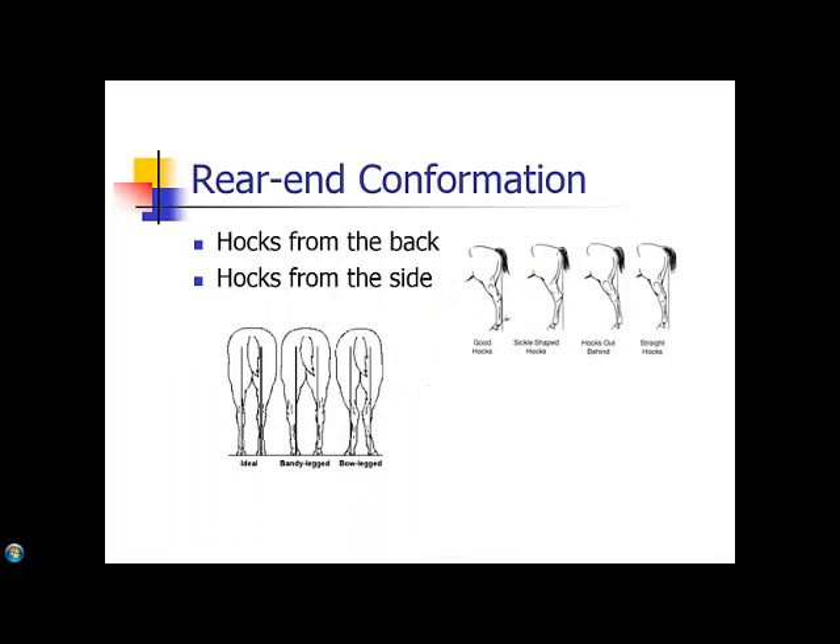For rear end conformation, you need to look at the hocks from the back and also from the side. Looking at the first diagram from the back, you can see from the point of the buttock straight down through the hocks, through the pastern and the fetlock, down to the middle of the hoof is ideal. Where you have a bandy-legged horse, that straight line goes to the inside of those hocks, and those fetlocks are going to take a great amount of pressure where they are turned in to make those legs work. The hocks are taking a lot of pressure because they are set so wide. Then you get to the bow-legged or cow-hocked horse — this horse's stifles are going to take a great amount of pressure because those hocks are so turned in, as well as the fetlocks and pasterns taking all the pressure off of those hocks.